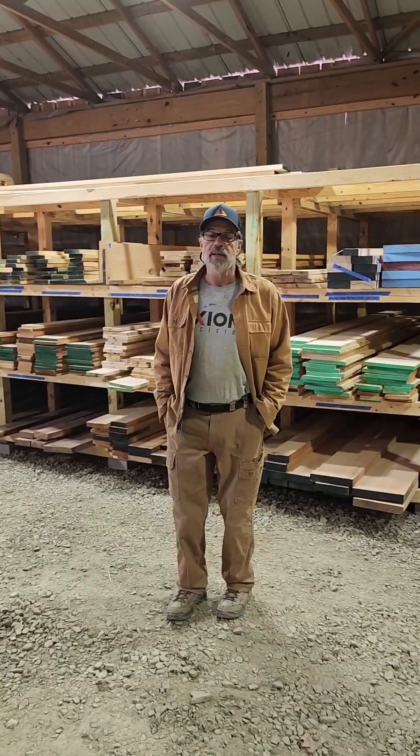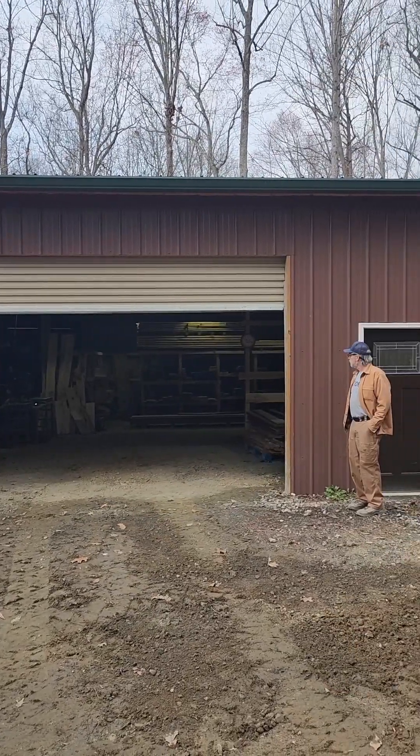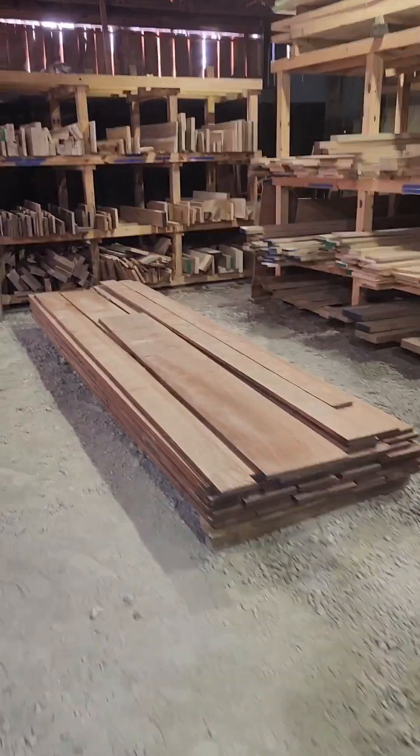Shopping for a new hardwood dealer just to have options, I met my new friend Glenn from GPS Hardwoods in Kernersville. Hello. So Glenn, you have a lot of wood here and it's really good looking.